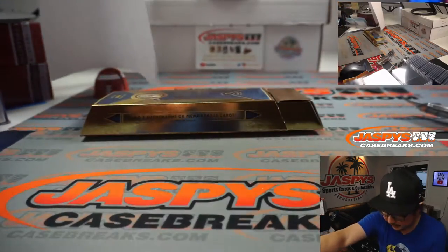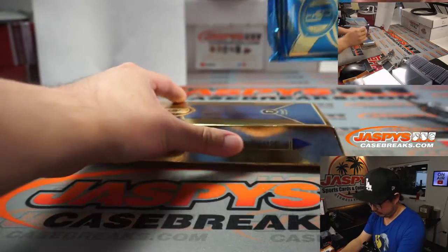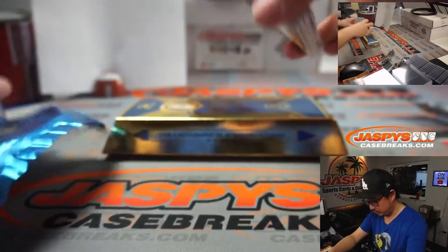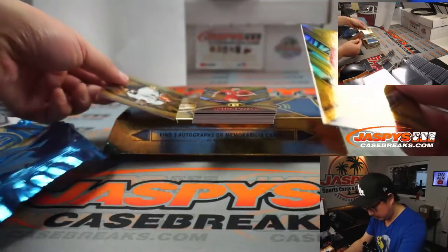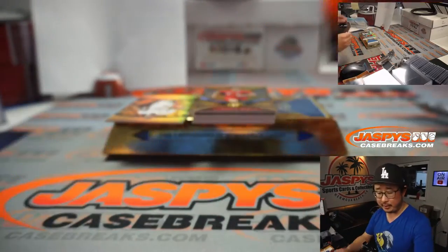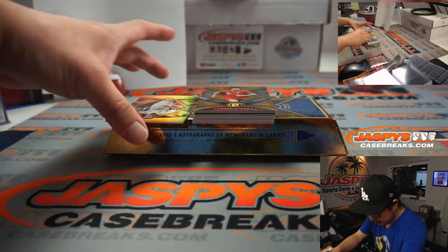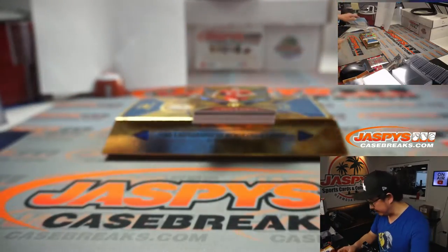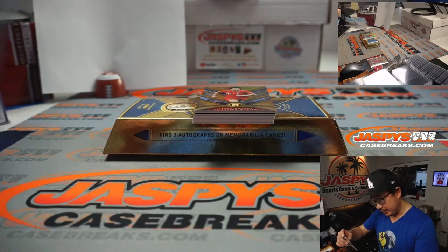Here's the final printout right there. We got CR7, Cristiano Ronaldo in his Portugal gear — Juve crashed out of the Champions League the other day. And we've got Vinicius Jr., 59 out of 79. The Cristiano is 105, so that goes to Robert in number five. And this is nine, so this will also go to Robert.